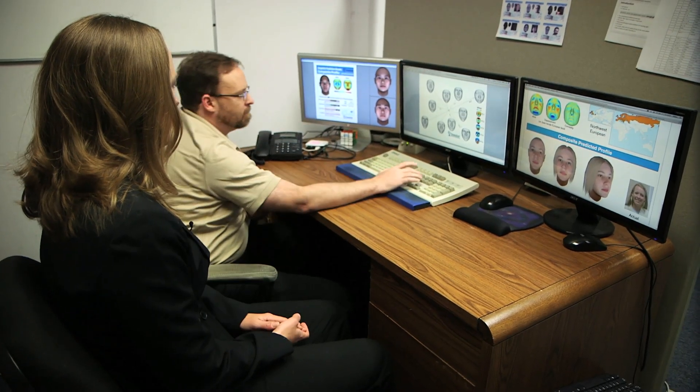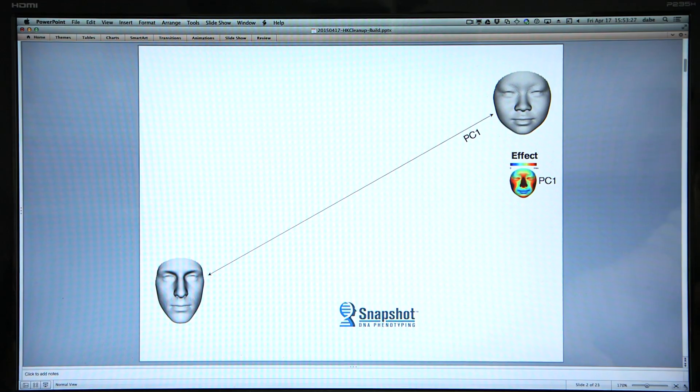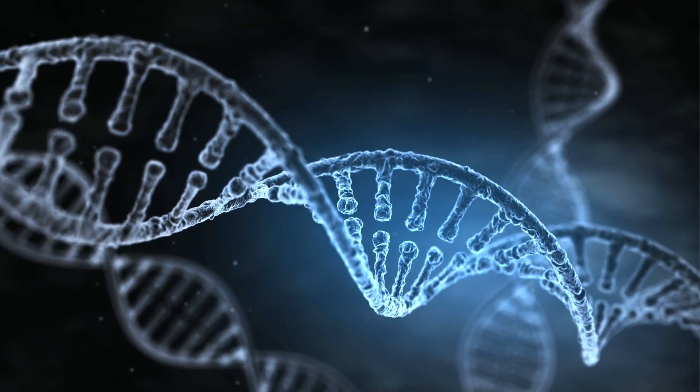Parabon NanoLabs of Reston, Virginia, has developed sophisticated software capable of unlocking information contained in DNA left at a crime scene. DNA is a blueprint for a person — it defines our hair color, our eye color, our skin color. All of that is written in the DNA, and the trick is to figure out what parts to look at in order to make those predictions and learn something new about a suspect just based on the DNA.